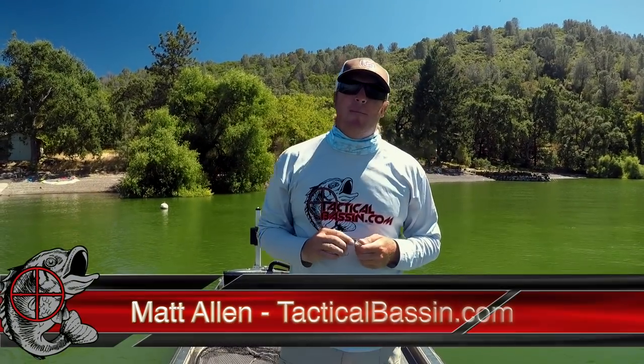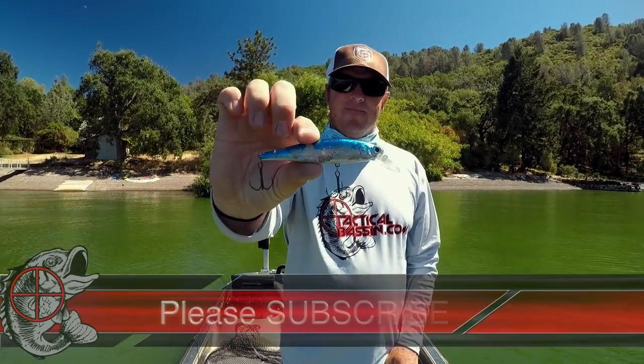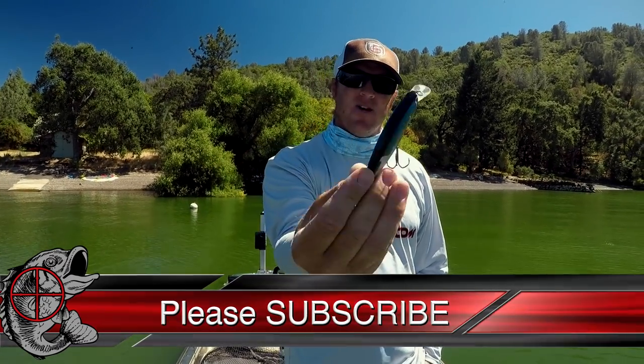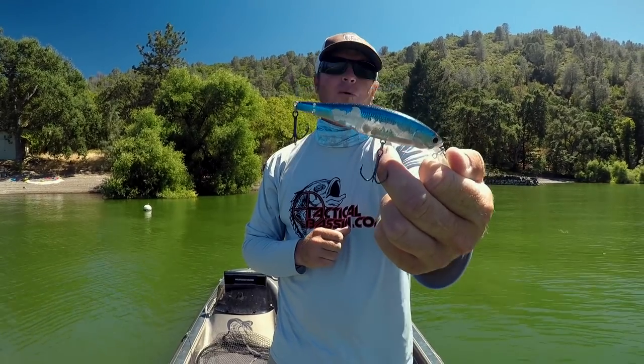Hey guys, Matt Allen here, welcome back to Tactical Bass. Today I want to talk about an absolutely giant fish — another one of those big bass stories. This one was a 12-pounder, specifically 12.3 pounds, and she ate that jerkbait right there. That's the actual bait — a Pointer 100 Lucky Craft in Aurora Black color. You can see it's all torn up. I wrote 12.3 on it so I wouldn't forget which bait it was, and I upgraded the hooks on that one to out-barbs.